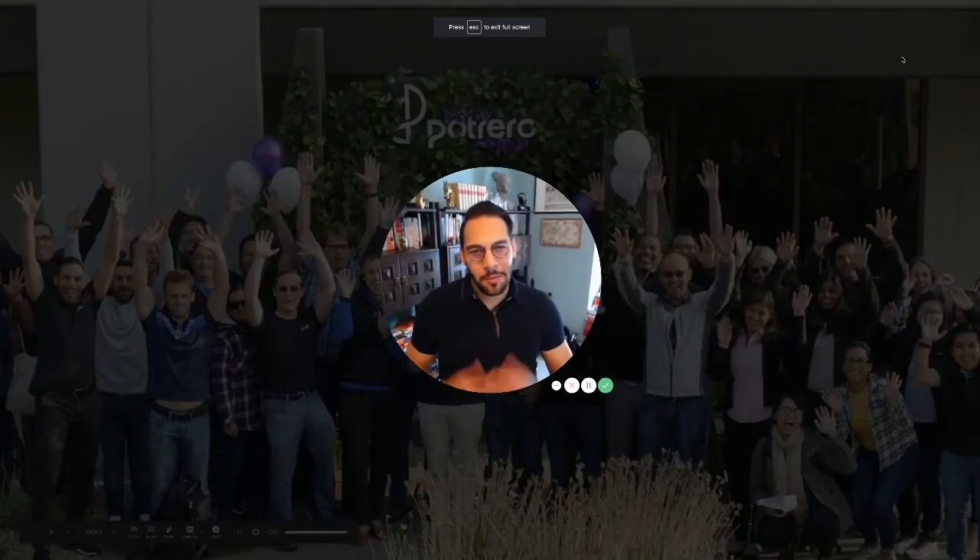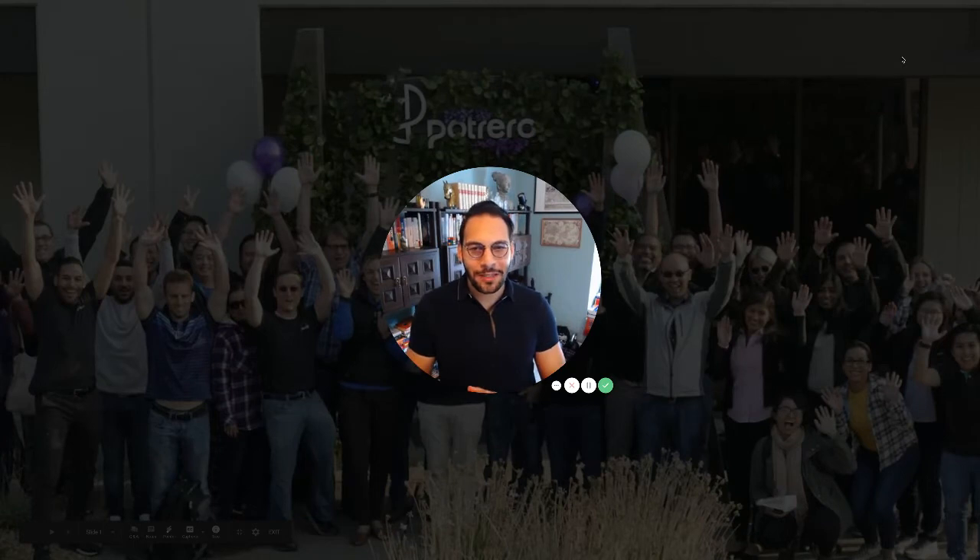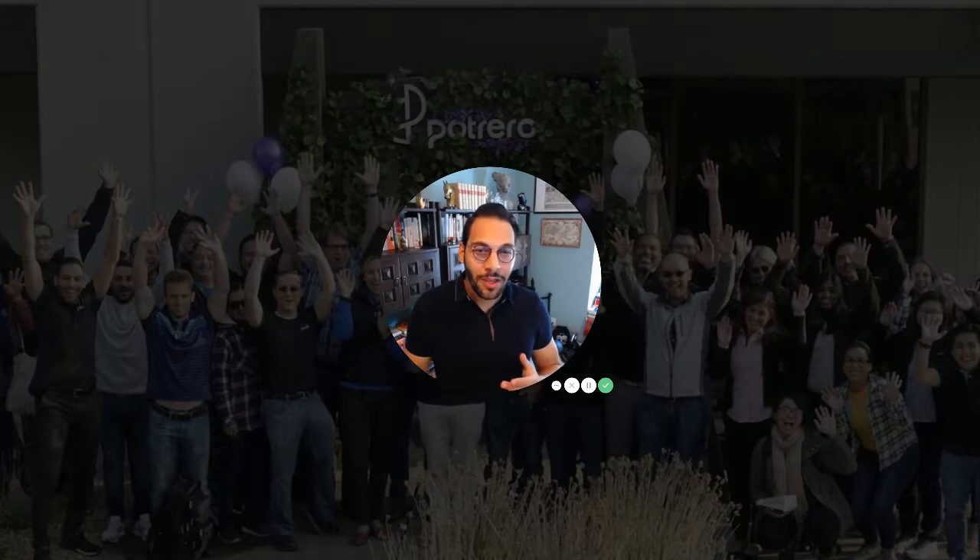Hi there, my name is Omar M. Khatib. I'm the Director of Growth here at Potrero Medical. And if you're watching this video, it's likely because you got connected with me and wanted to learn more about our technology, or perhaps you saw a video and information about our company.